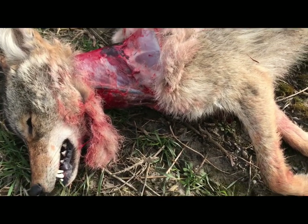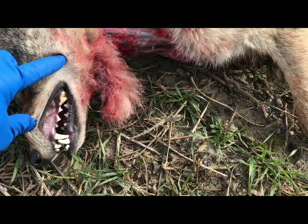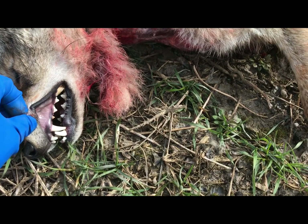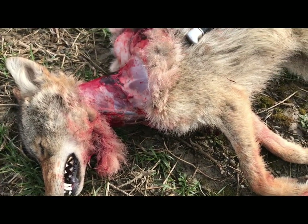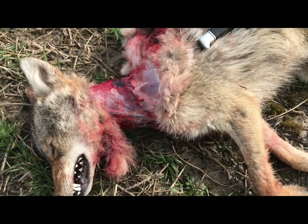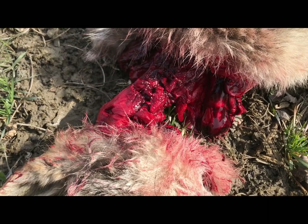This coyote is actually a little older than I thought — it does have tartar buildup on its teeth, so not a pup like I first thought, and some chipped canines as well. Just a smaller female, which is fine. Females have puppies; this one won't be having any more.